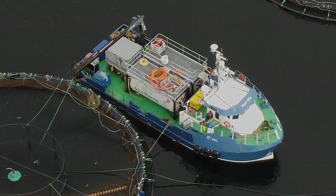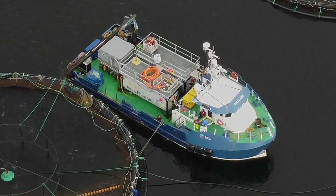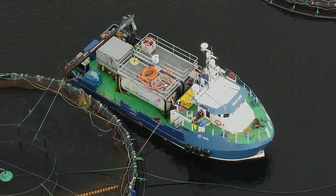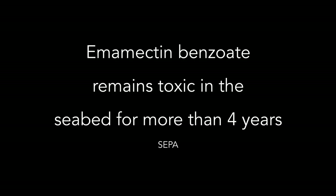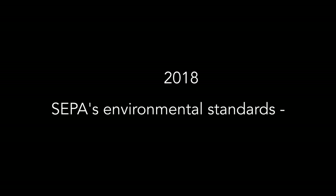Scottish sea farms use hydrogen peroxide and pesticides such as emamectin benzoate to control sea lice. Pesticide use in Scotland increased markedly during the decade when Loch Creran's reefs collapsed. According to SEPA, emamectin benzoate remains toxic in the seabed for more than four years. Between 2002 and 2014, emamectin levels in Loch Creran's seabed breached SEPA's environmental standards nine times.